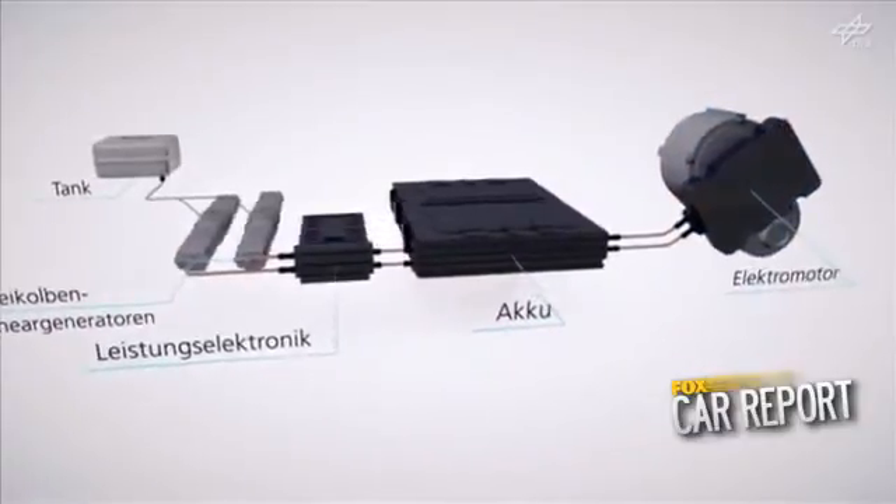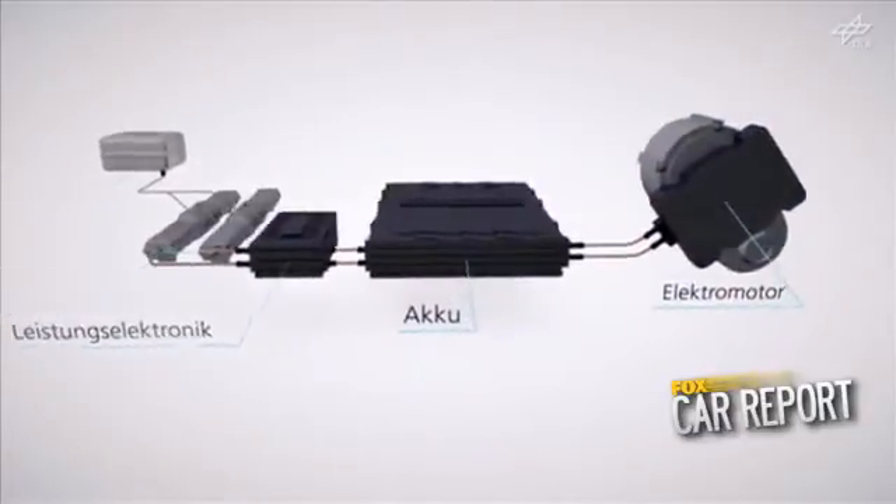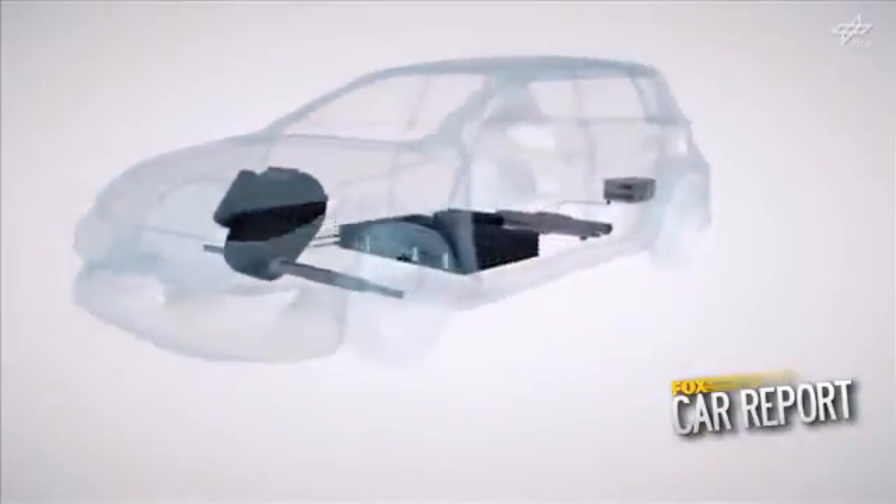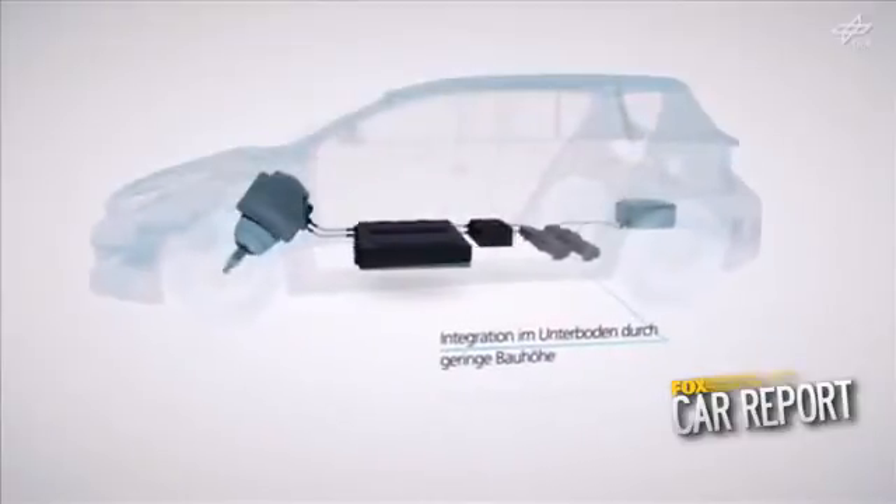The team behind it says a production version of the tube shaped motor could weigh as little as 125 pounds and generate up to 40 horsepower. Several would be stacked together to increase power as needed.